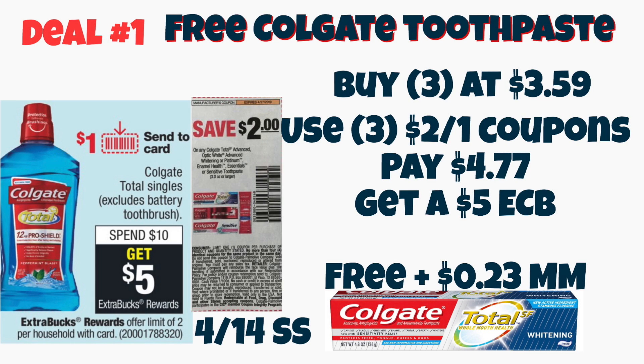Hey you guys, it's Star. Thank you so much for tuning into the video. Today we're going to talk about the best deals coming up for the week of 4/21 through 4/27.